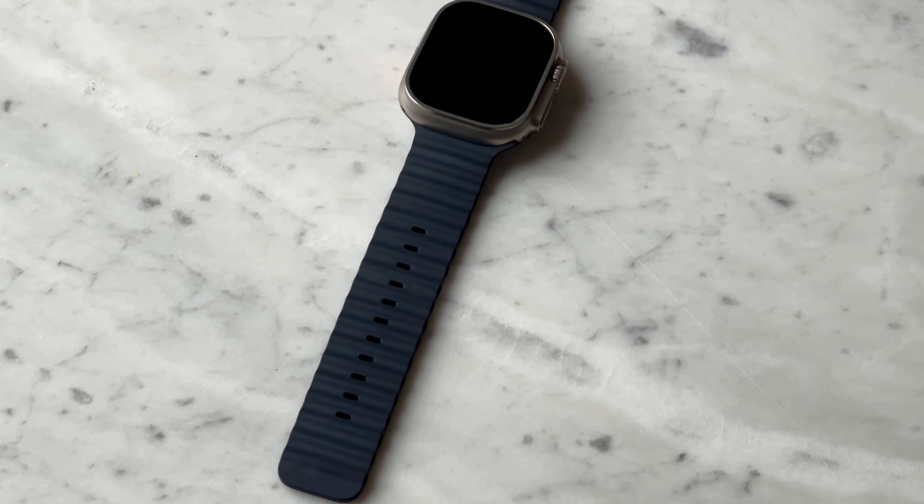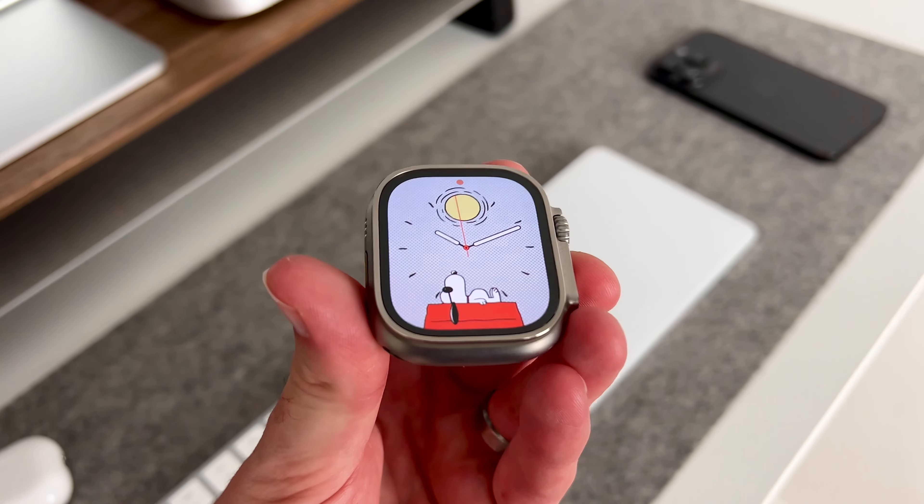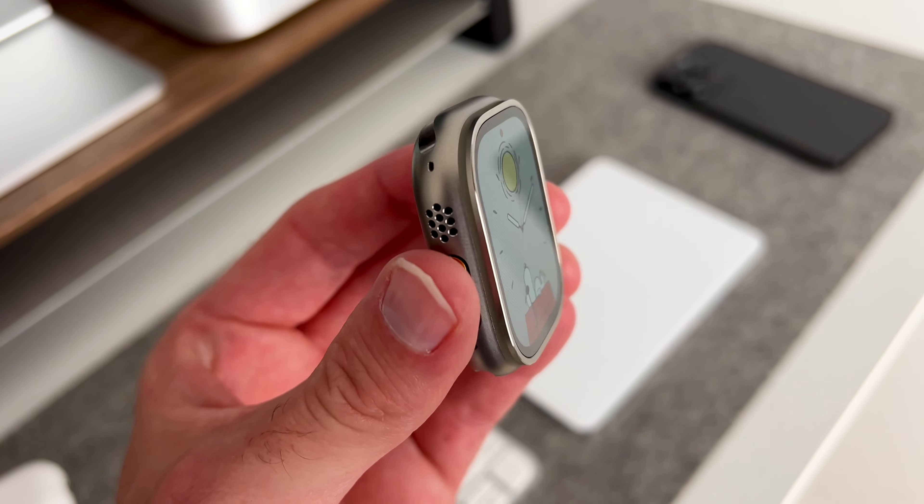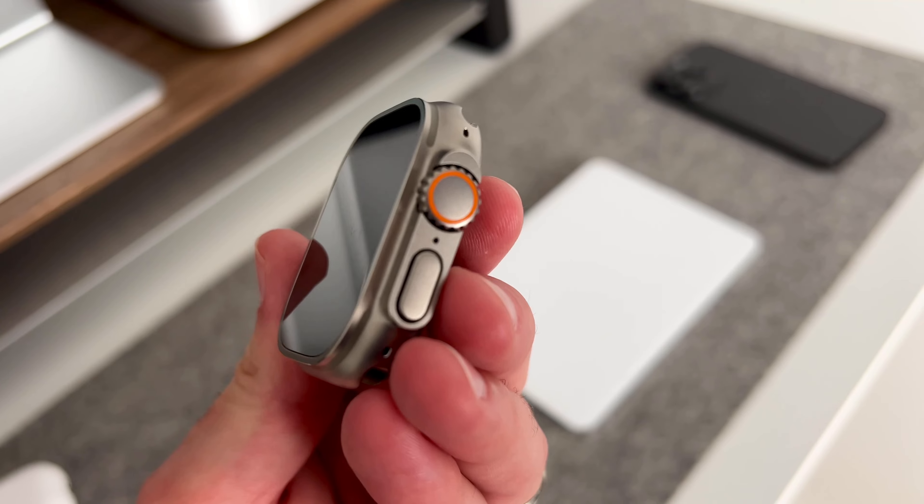The Apple Watch Ultra has been my favorite product Apple has made since the original AirPods came out. I love the 49mm display, and although it's big, it doesn't feel heavy because of the titanium.